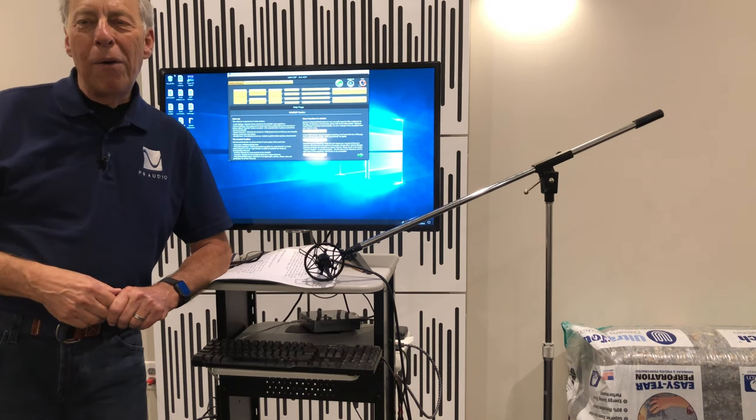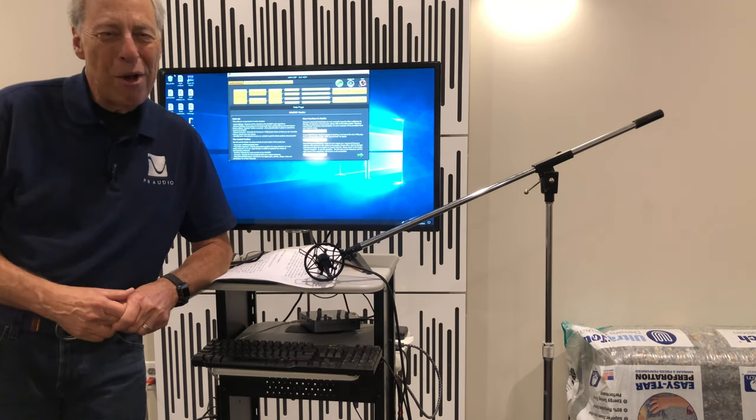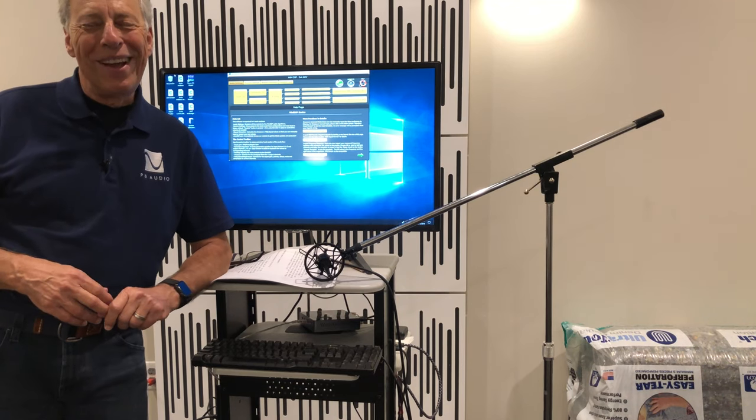You've now exhausted my entire knowledge of solid state drives. I hope that helped a little bit. I'll talk to you tomorrow.